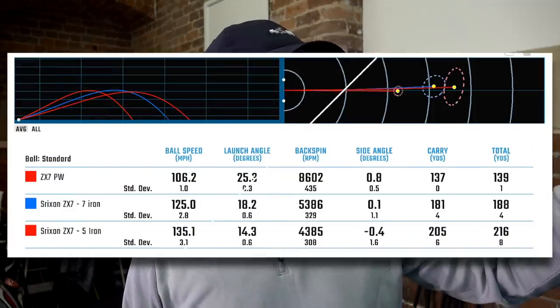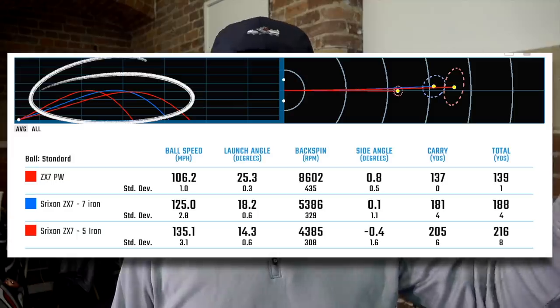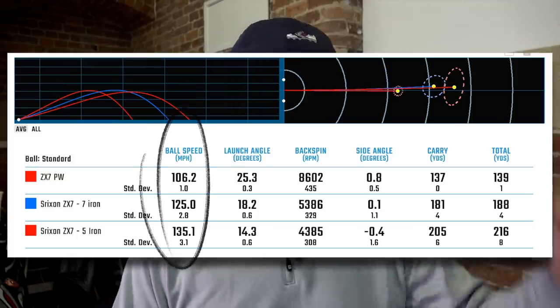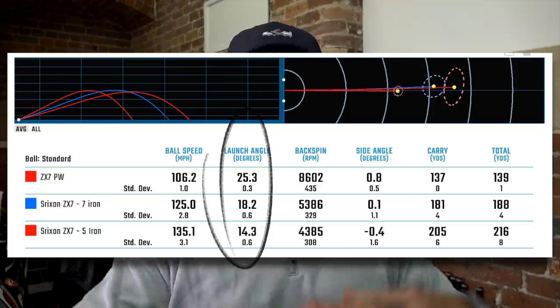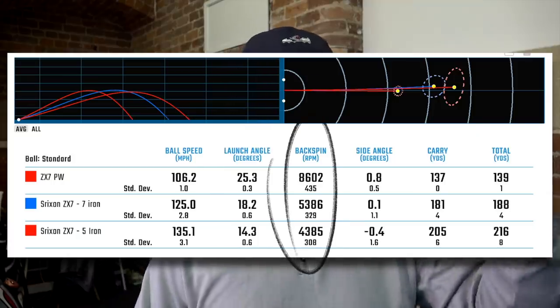Let's have a look at some of the results. I've hit five shots with the pitching wedge, five shots with the seven iron, five shots with the five iron. This is a quick snapshot on the Foresight software using the GC Quad. Look at the peak heights of those three clubs — exceptionally consistent. Ball speeds increasing as you'd expect, launch angles decreasing as the lofts get lower. Backspin decreasing as well. That five iron was a real rocket when it took off. But these averages mask something.